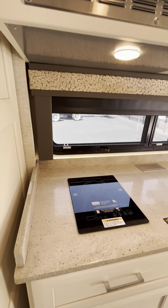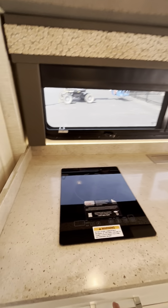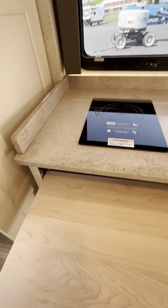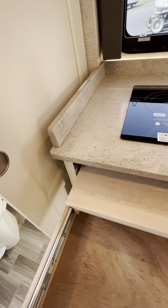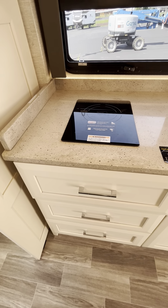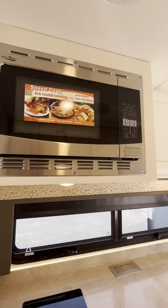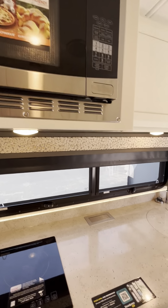Looking into the coach, we do have the induction cooktop. The rest is storage. This is neat because you can use that as just an extra table if you needed it. These do have the soft-close drawers — they will go on in by themselves. Up above, we have the convection microwave that will bake for you if needed.